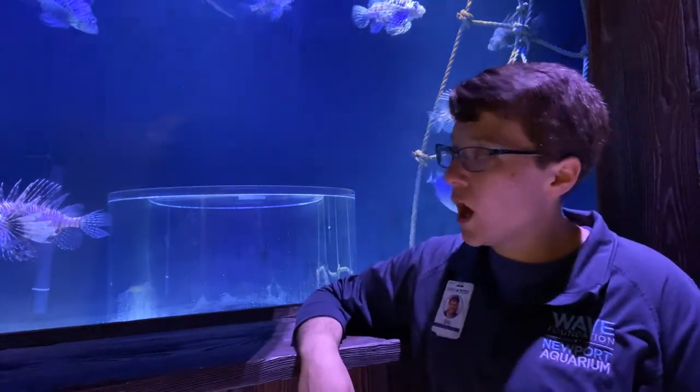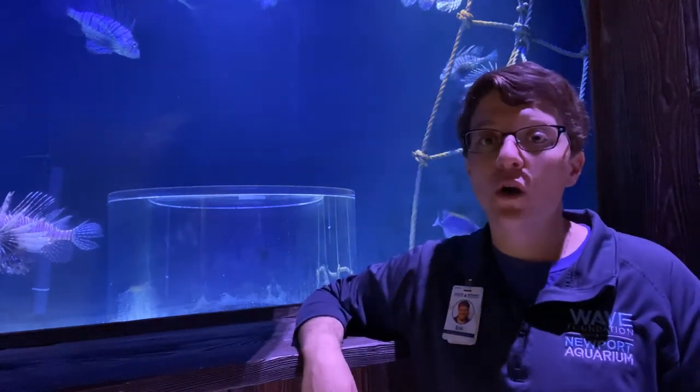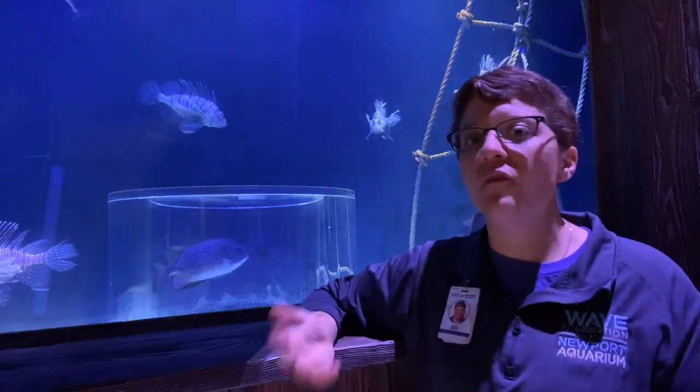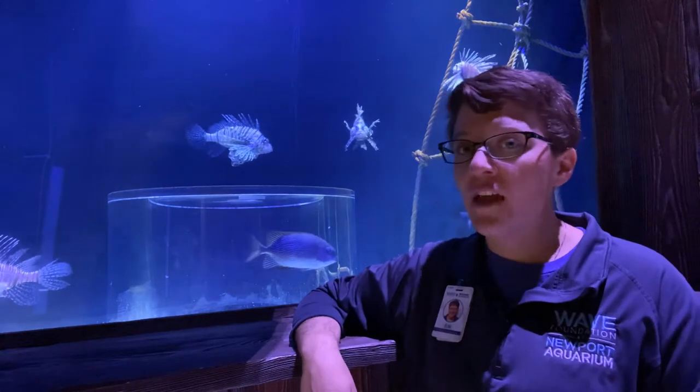Some divers and other people off the coast are actually starting to hunt them for food, which is a great way for us to start controlling the lionfish population.